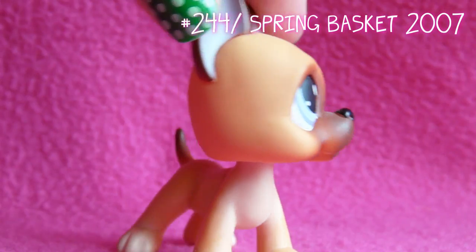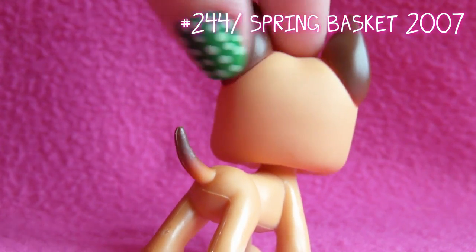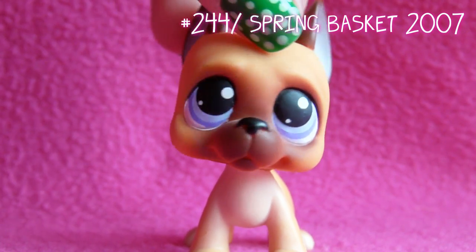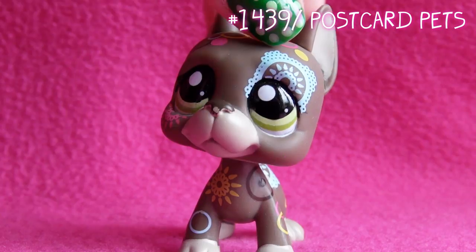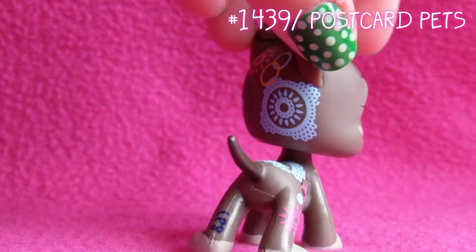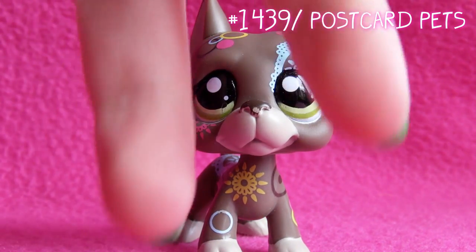Here's the next one. I think this Great Dane is one of my favorites, cause you know it stands out from the rest. It's red, which is awesome, and I like that it has like tattoos all over him. Well, it's a postcard pet, and all postcard pets have tattoos.